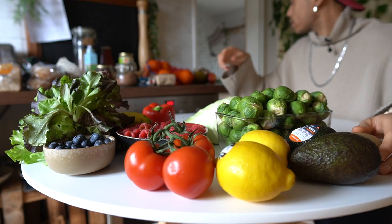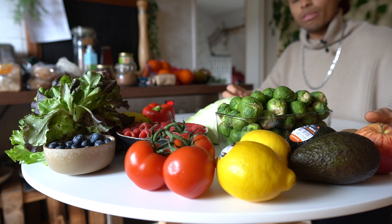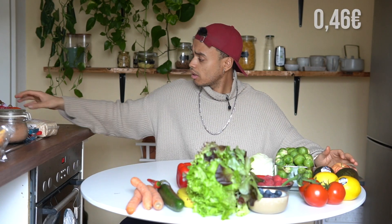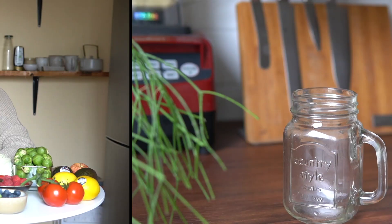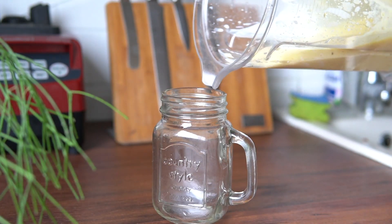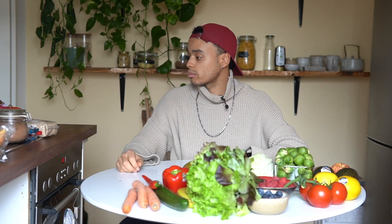I bought two kiwis. An apple was very expensive today — 3 euros for a kilogram. And I bought two mangoes which were actually quite cheap and perfectly ripe. I'm going to make myself a mango soy yogurt smoothie: cashew butter, mango, a little bit of soy yogurt, maybe a little bit of soy milk to make it more fluid, and then I've got a perfectly delicious smoothie.